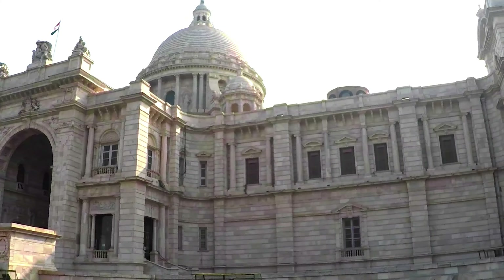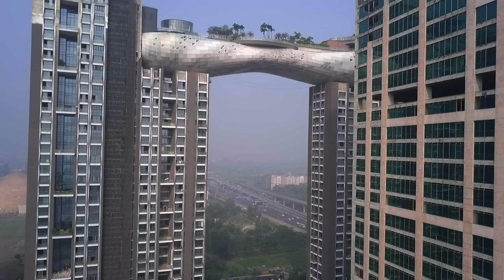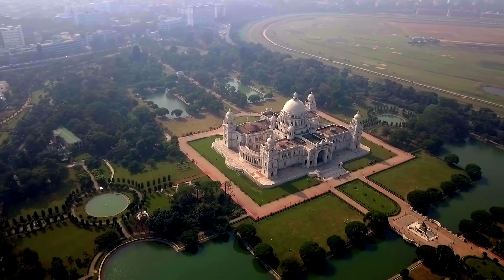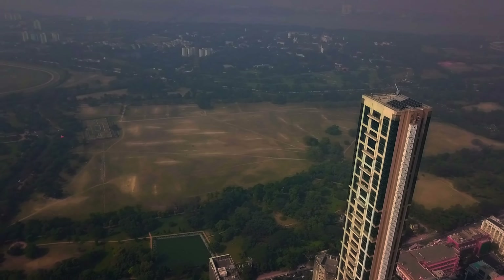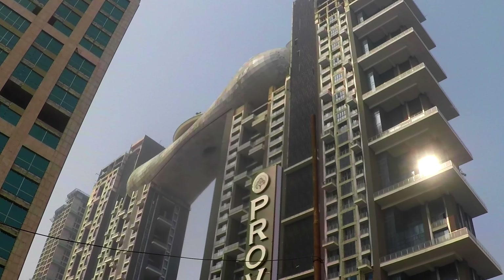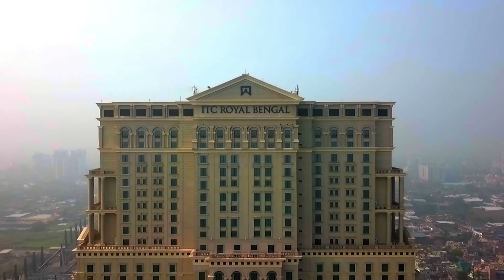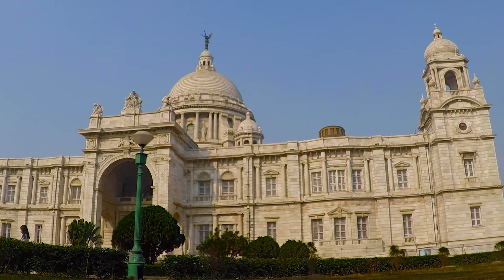Kolkata has a few iconic buildings that easily represent themselves — some built 100 years ago and some very recently, while some are residential apartments and some are 7-star hotels. In this video, we will try to enhance our vision towards them.